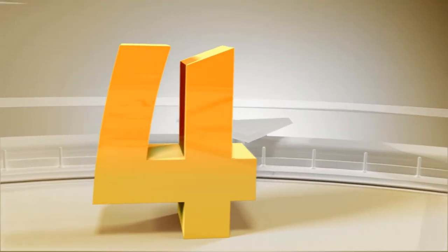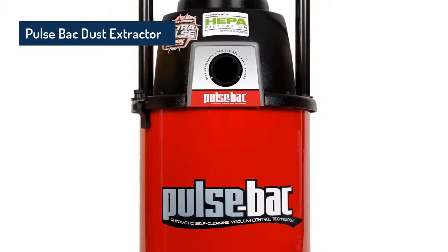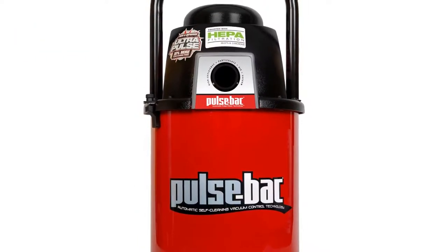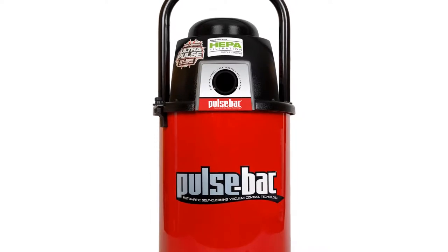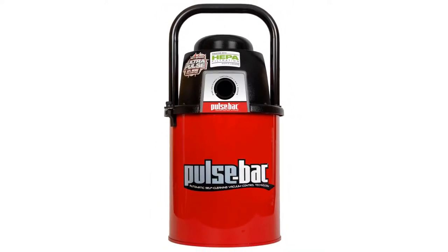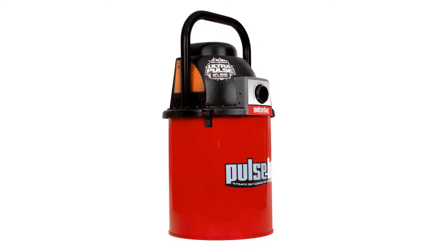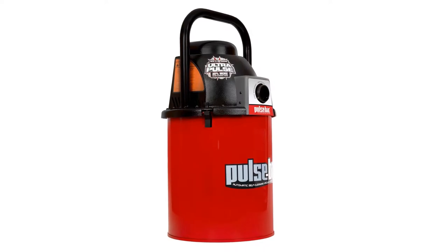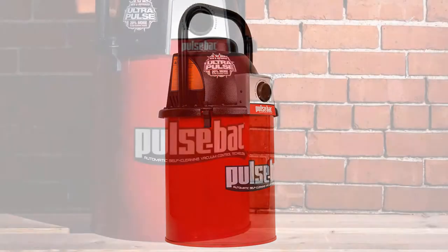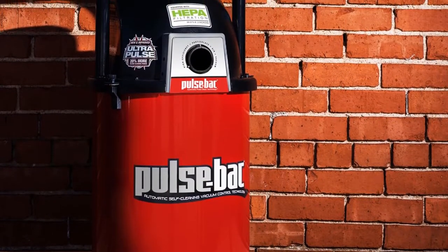Coming at number 4: the Pulse-Bac Dust Extractor. This will let you have a convenient time as it comes with an automatic function. You will only have to turn it on and let the machine do the rest. The dust extractor captures dust easily and allows you to save money. Furthermore, this has single-stage HEPA filtration with filter fractional efficiency. Moreover, it can effectively capture 99.97% of particles at 0.3 microns and features self-cleaning technology.